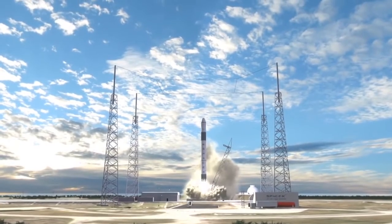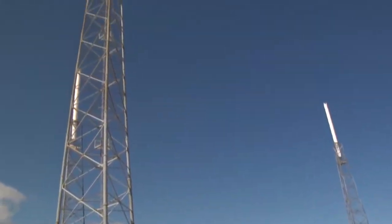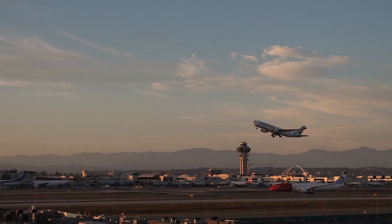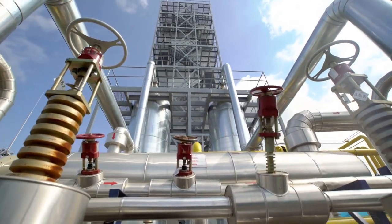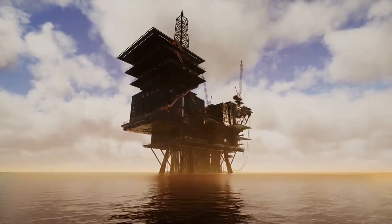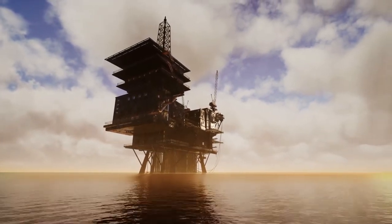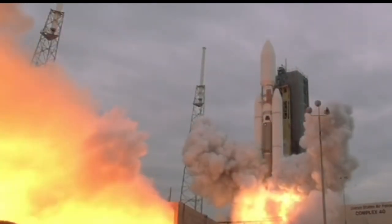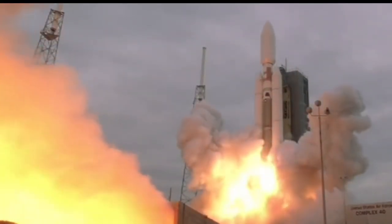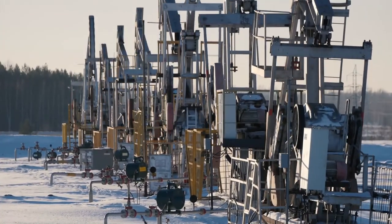Launching over water can provide other advantages as well, like minimizing public safety risk in the case of a failed launch and reducing the likelihood of interfering with commercial air traffic. Mobile oil rigs can easily move to new locations depending on the needs of particular space missions, making them the perfect choice as they already possess the ability to be repositioned anywhere in the ocean. Because SpaceX's vehicles are partially reusable, these spaceports might also accommodate landings, which may add another layer of complexity to the company's plans to retrofit the rigs.